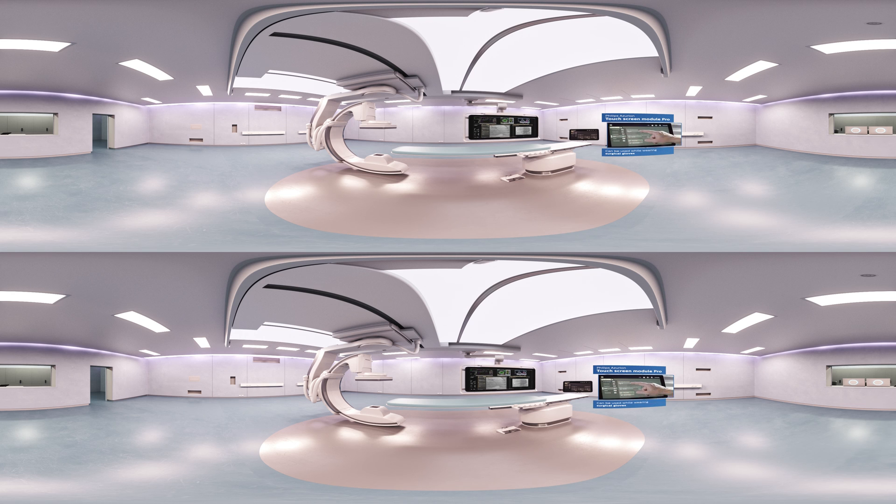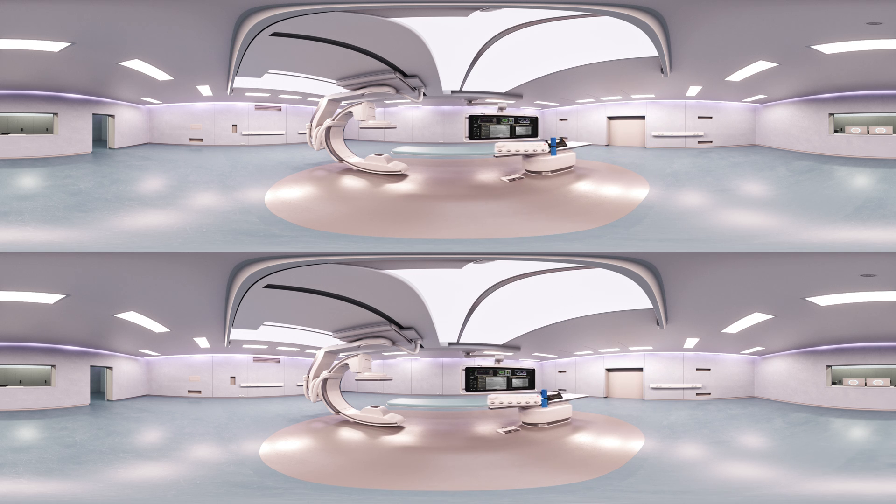Azurion doesn't stop there. Studies have shown the negative impact that poor usability and design can have on medical procedures and patient safety. Every aspect of Azurion is designed to provide a better user experience. You can control all settings on the touchscreen module pro with your fingertips. Now look at the ergonomic control module — you simply feel what each button will do and you can see where you are, even in dim lighting. Think of how much easier that will make your day.